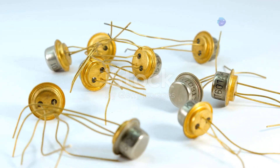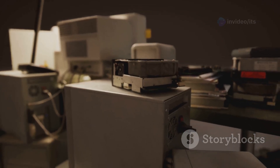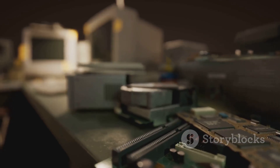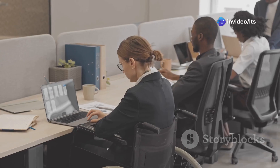These tiny semiconductors were about the size of a pea and could do everything a vacuum tube could do, but better. They used less power, generated less heat, and were much more reliable. With transistors, computers got smaller, faster, and more efficient — a serious upgrade. No longer were these machines relegated to universities and government labs.